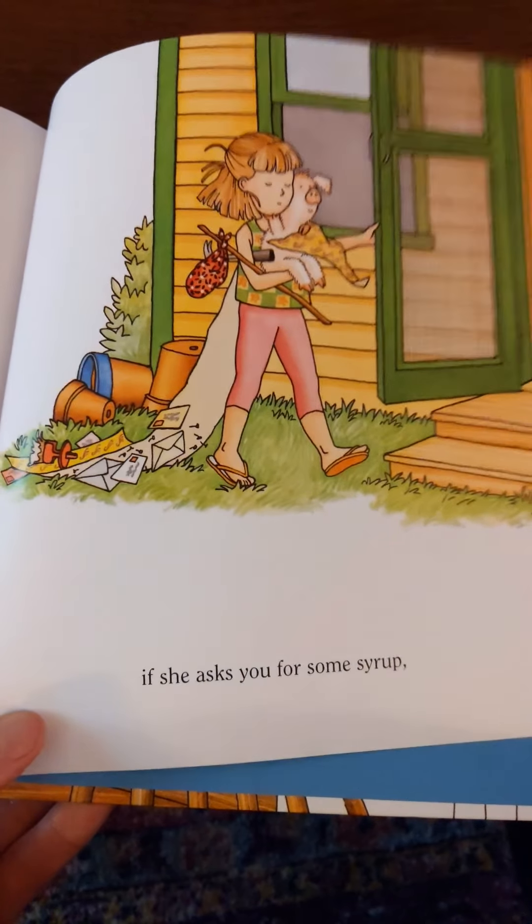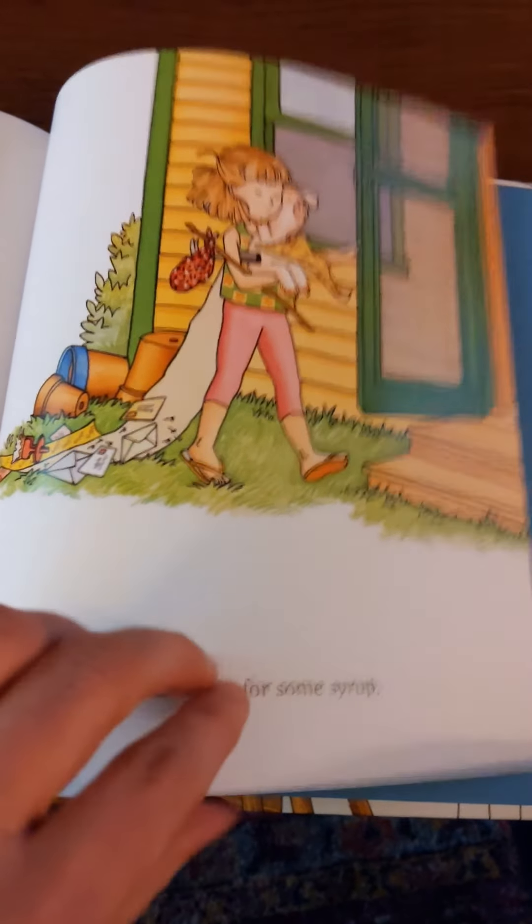Hey, that makes me think about earlier in the story — feeling sticky will remind her of your favorite maple syrup. She'll probably ask you for some. And chances are, if she asks you for some syrup — what do you think she's going to ask for next? Chances are, if she asks you for some syrup, she'll want a pancake to go with it!